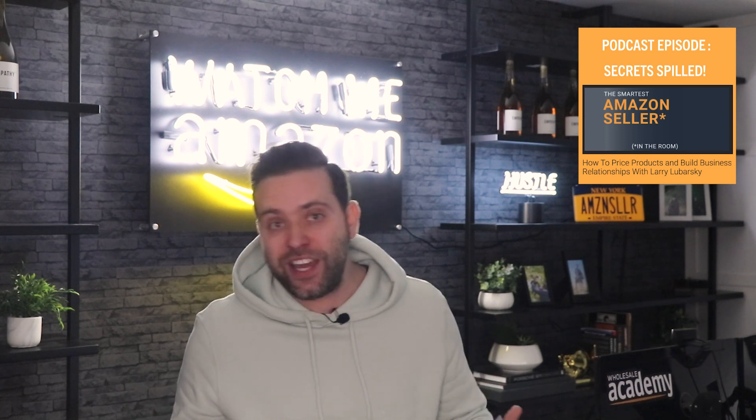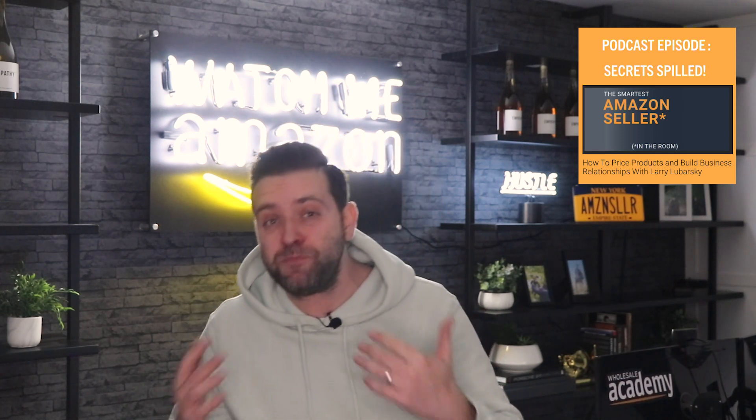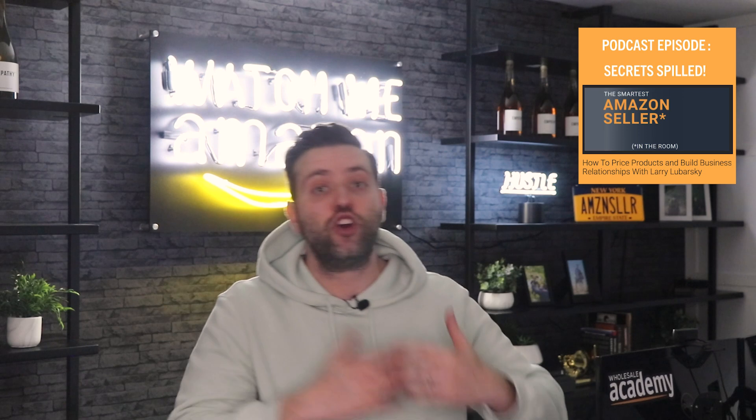Scott is also the host of my absolute favorite Amazon podcast called The Smartest Amazon Seller. So if you are watching this and you're looking to expand your wholesale knowledge and grow your Amazon business, you need to subscribe and listen to that podcast as soon as possible. For the last few weeks, myself and my team of wholesale buyers have been using a brand new software that Scott just created, and I love it, so I wanted to share it with you guys.